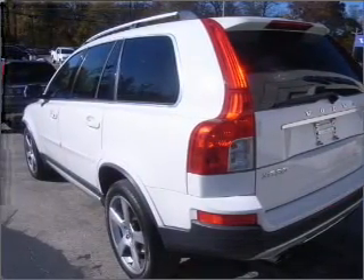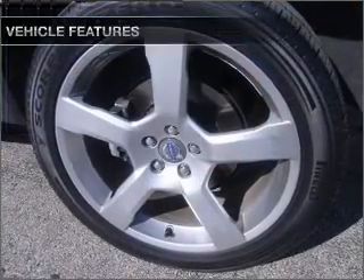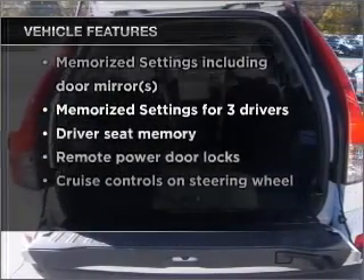Let the sun shine in with a sunroof, and memory settings make for a more comfortable ride. With these notable features, you won't want to miss out on the opportunity to own this amazing vehicle.